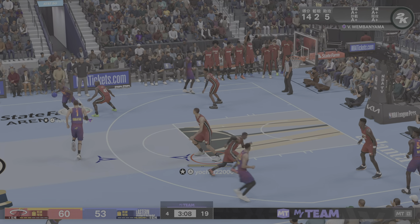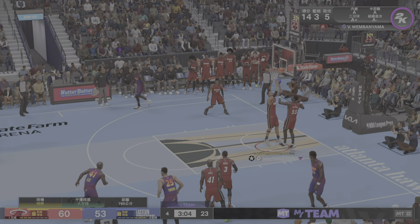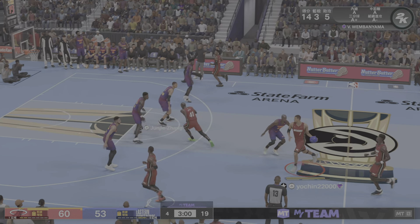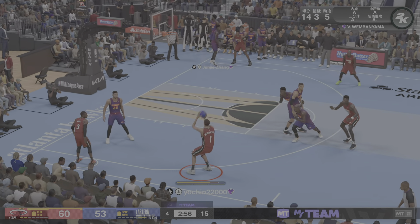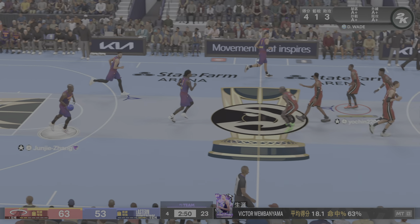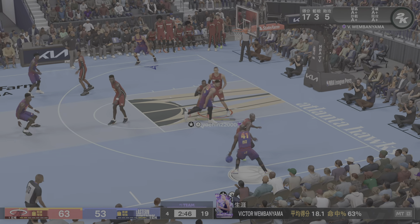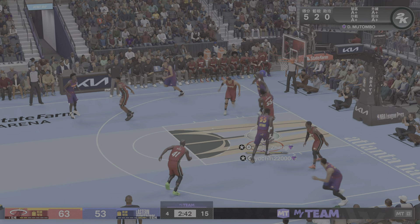Here's Rice — off the mark there with a three. Given his range, you'd expect him to capitalize on that open look. The three from Wembanyama — sinks it from distance. Wembanyama's got seven points here in the quarter. The refined jumper of Wembanyama — you just never see that in a man of his height.